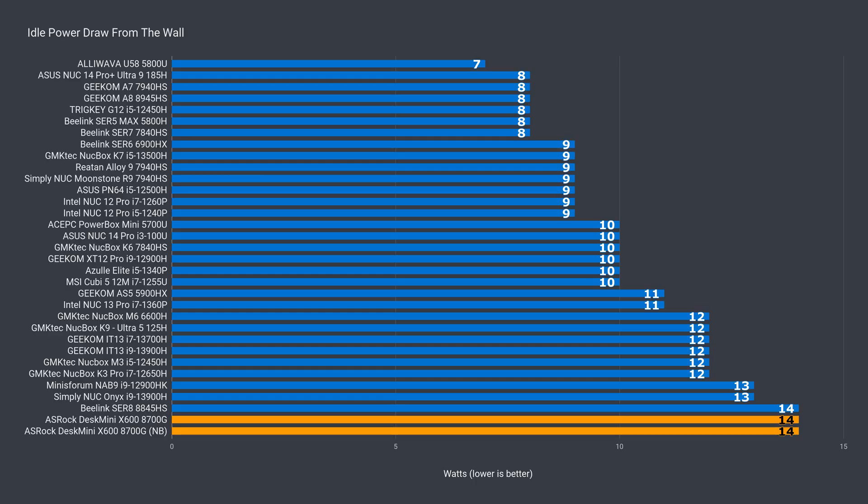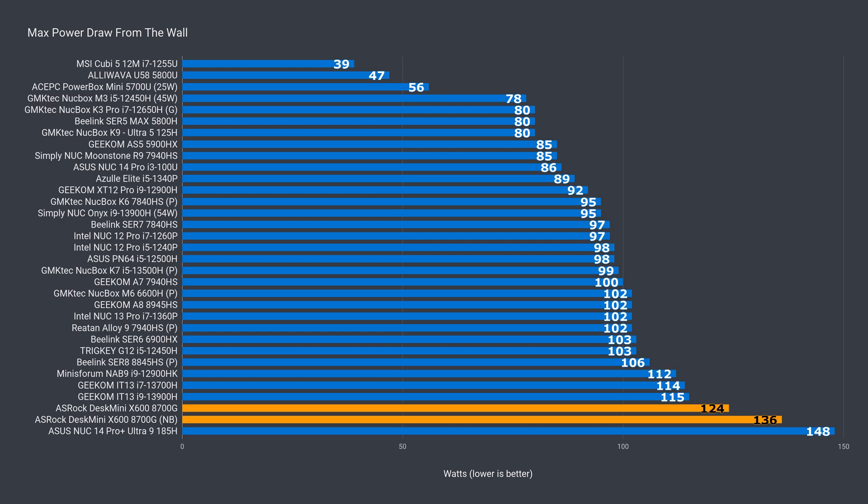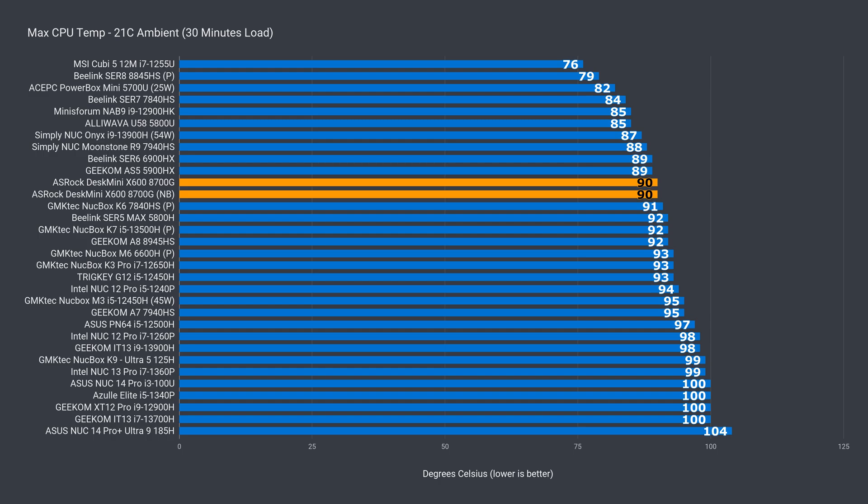So, having seen all that, there's only one conclusion: the initial BIOS and firmware release was botched. After updating, the issue has been fixed, and comparing to the mobile CPUs was the way to find out this issue. That makes it a much more appealing product. Oh, and while idle power draw hasn't changed, the maximum recorded went up by 12 watts, while the max CPU temp remained the same.